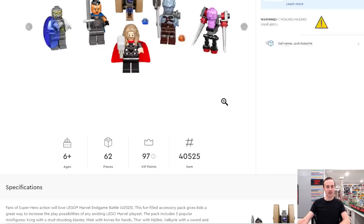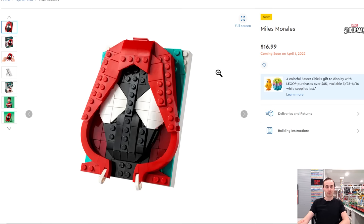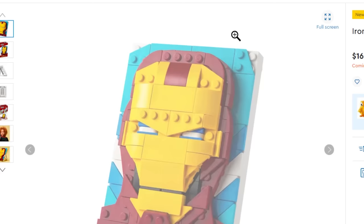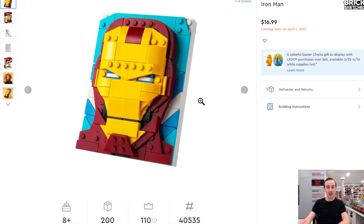There are two new Brick Sketches coming out on April 1st: Miles Morales and Iron Man — both Marvel themed. Miles looks pretty cool with his hood going over his masked face, and there are modified 1x2 pieces representing the hood pulls which is a neat detail. It's great to see new Brick Sketches since previous ones included the Joker, Batman, BB-8, a Stormtrooper, and Mickey and Minnie.